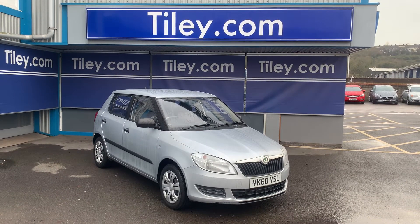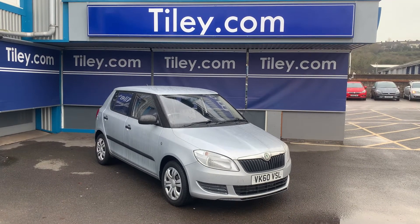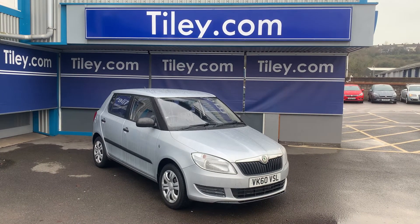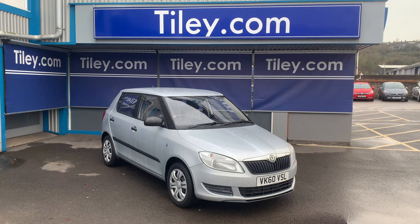You can view more pictures of the car on our website at www.tiley.com. You can contact us through the website or via email at sales@tiley.com, or on the phone at 01792 31231. Thanks for watching, have a good day.